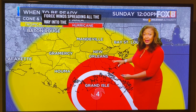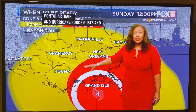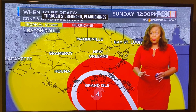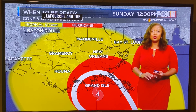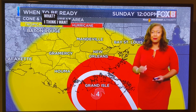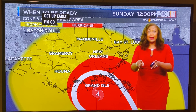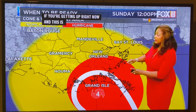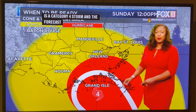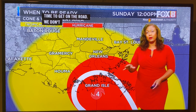Hurricane force gusts and sustained winds are really moving in through St. Bernard, Plaquemine, Lafourche, heading right into the metro area as we get into midday. If you're just getting up right now and this is the first time you're seeing that this storm is a Category 4 and the forecast came to fruition — this is really your last time to get on the road. We don't have a lot of time before we start seeing the weather go way downhill.